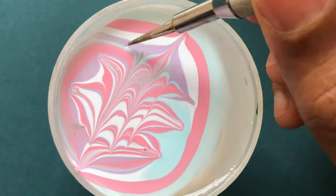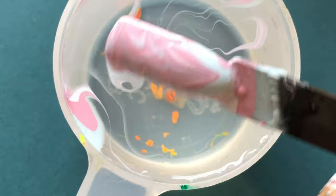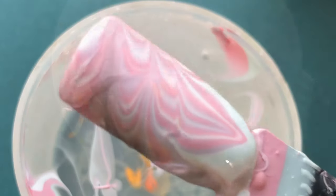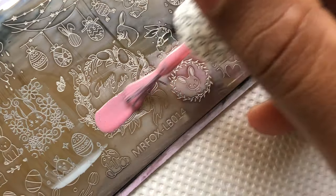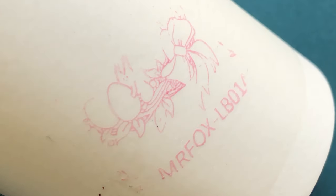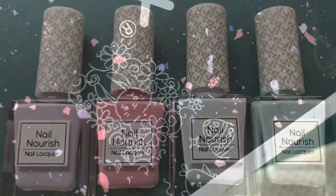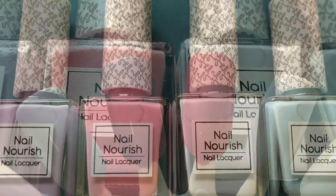I'm also going to test whether I can use it as a stamping polish, because in India it's a little difficult to find a good stamping polish. I usually buy from AliExpress or other international brands. To my surprise, it picked up really well. I'm not sure it's going to work on all the dark colors or give the actual stamping polish look, but it does pick up the image and transfers really well.